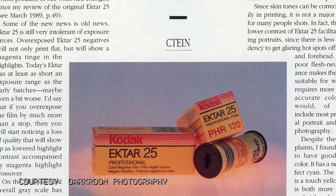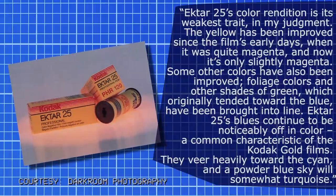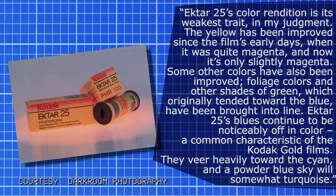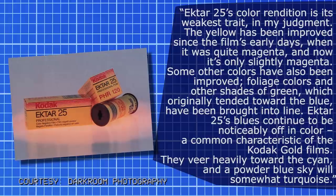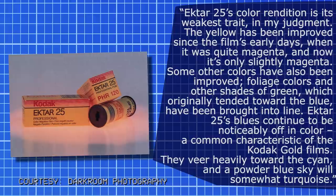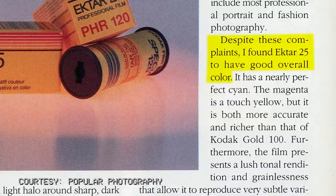Ektar 25 was reformulated at some point in its first two years. Ektar 25's color rendition was called its weakest trait: the yellow had been quite magenta in early days and was now only slightly magenta; foliage greens that originally trended blue had been brought into line. However, blues continued to be noticeably off, veering heavily toward cyan — a powder blue sky would render somewhat turquoise, a common characteristic of Kodak Gold films. Skin tones were also difficult to correct without throwing everything else off balance. Despite these complaints, the article concluded that Ektar 25 had good overall color.